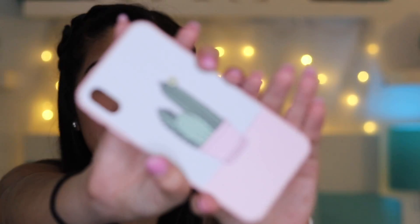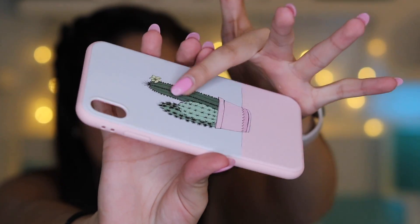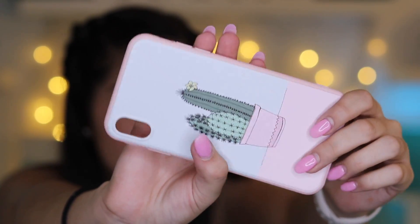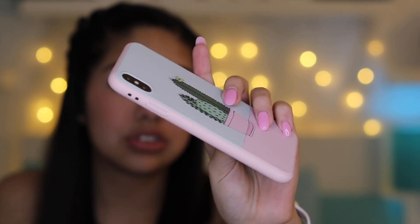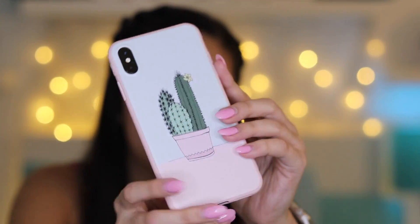Oh my god, so aesthetic — this one is so pretty. And this is such good quality. If you look at it, you can tell there's like a 3D printing of it, it goes all the way around. This is solid, nice, good quality. This was $2.23 — so cheap. On my phone it looks so pretty. It's so aesthetic if this is your type of vibe. I love this case. But 10 out of 10, because this is so cute.